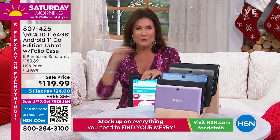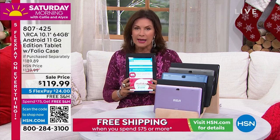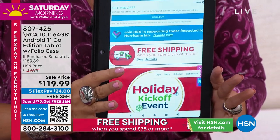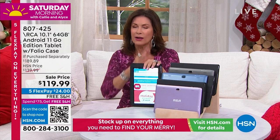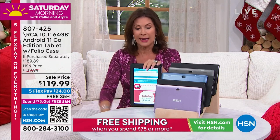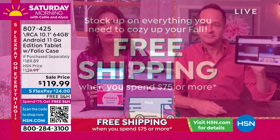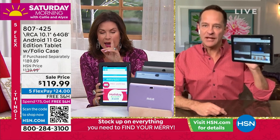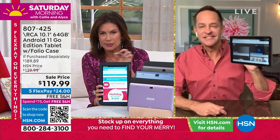At $119.99, do it today. Put it on your credit card, split it up — $24 with flex — makes it easier. With free shipping and handling once you buy this, you get free shipping and handling on everything all day long. We've probably sold over a hundred thousand tablets together. RCA is one of our top sellers of all time here at HSN, which speaks to the quality. What we rarely talk about anymore is the quad-core processor — a lot of tablets don't come with quad-core.